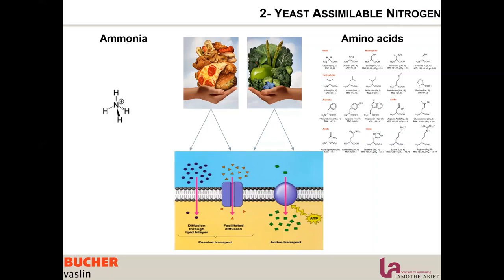Sometimes amino acids are not sufficient. We want to favor amino acids and have the yeast use them at the beginning, but it is important to keep a balanced diet. Grapes naturally have roughly 70% amino acids and 30% ammonium ions, and I think it's very good to respect this ratio.